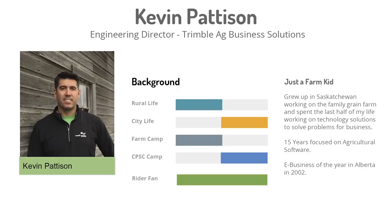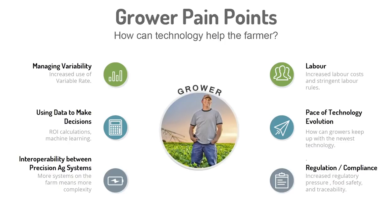Equipment today can do precise applications, but farmers have to manage that across multiple zones and many fields. Once you do that, the data starts coming in and you're trying to make decisions based on what that data is saying. Another challenge is interoperability between systems. On most farms today there's more than one type of equipment, and piecing those different systems together can be a challenge. Skilled labor is another challenge facing farmers today, as well as keeping up with the pace of technology changes and innovations.